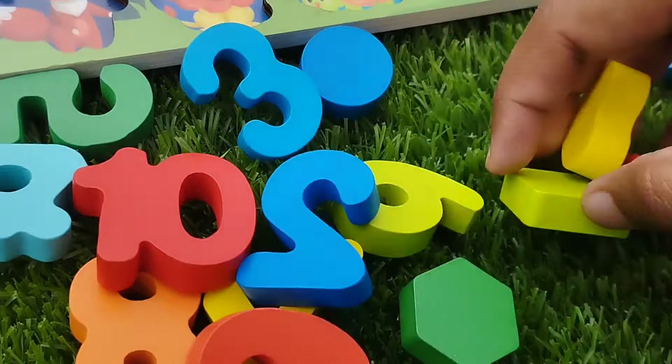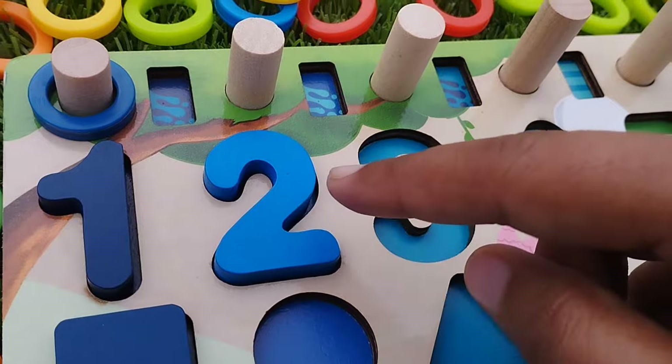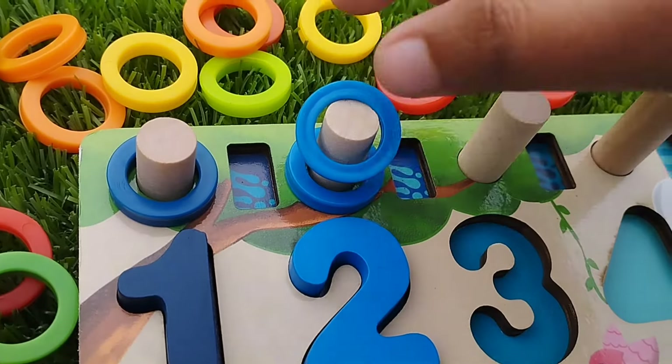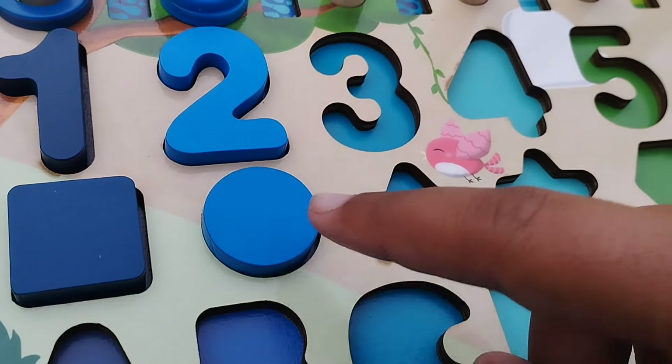The next number is number two. This is number two, and it is blue. One, two — two rings. The shape is circle. This is circle shape.